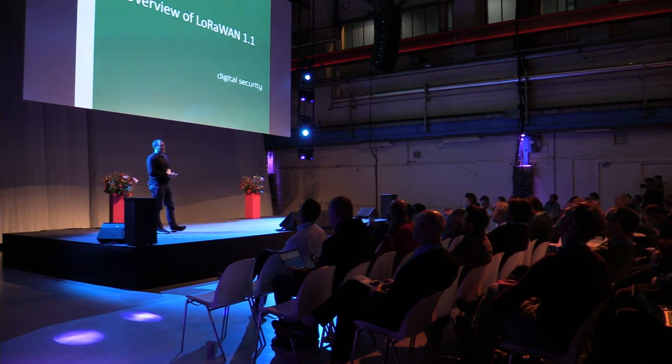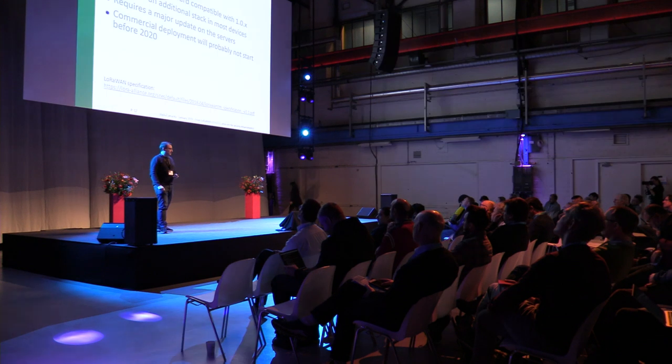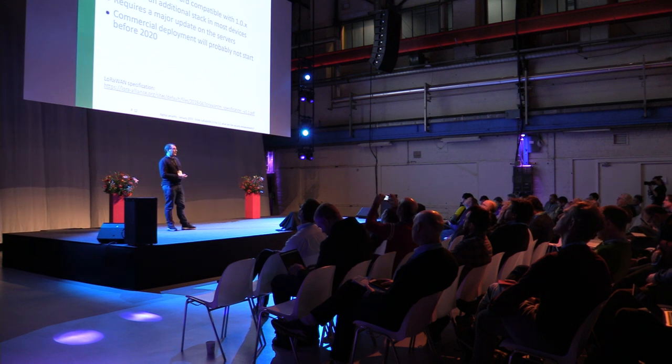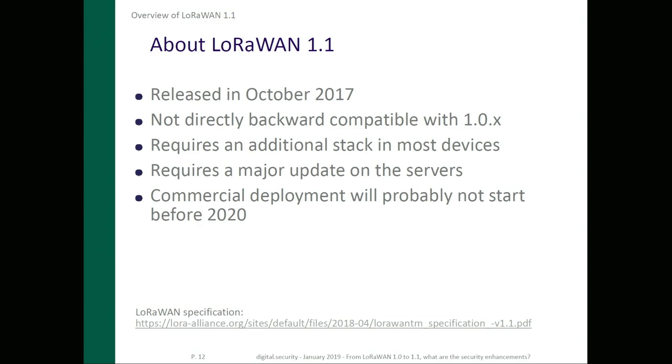That was a summary of our study on LoRaWAN 1.0. Now let's talk about the new features introduced in LoRaWAN 1.1, which was released more than a year ago. The 1.1 specification is not directly backward compatible with 1.0, so it requires an additional stack in most devices. It will require major updates on the server side, and we expect the first devices and networks to be ready in one or two years.